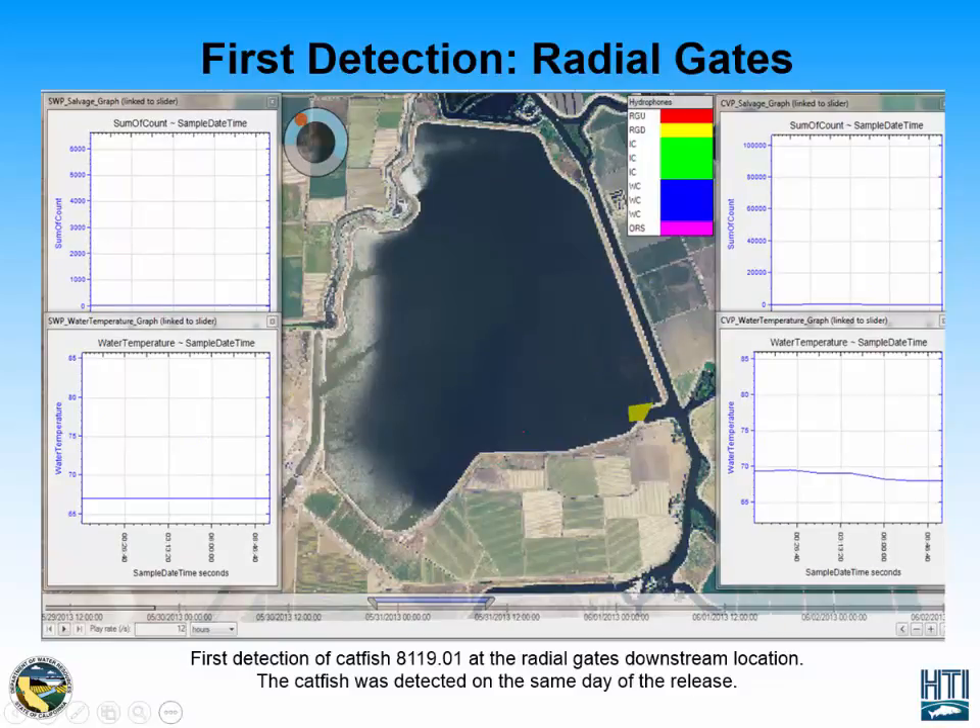This is the first detection of the catfish, present at the Radial Gates downstream location on the same day it was released with an acoustic tag. At this time we don't see very much salvage data from the facilities, but it's important to note that the temperature was recorded as above 65 degrees.